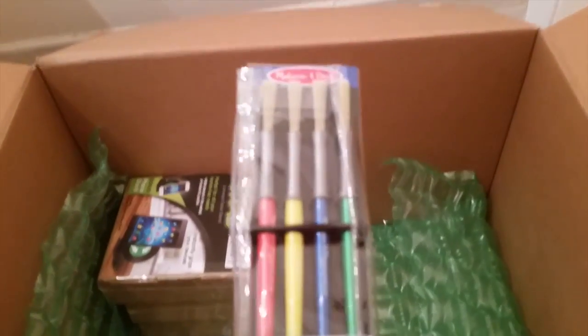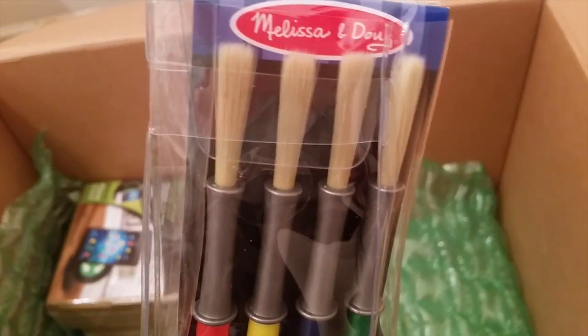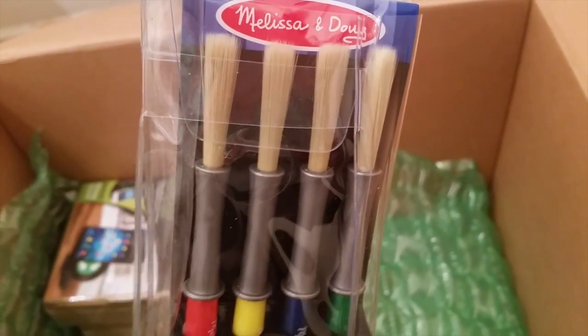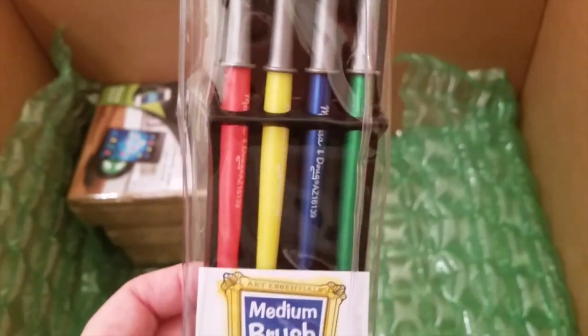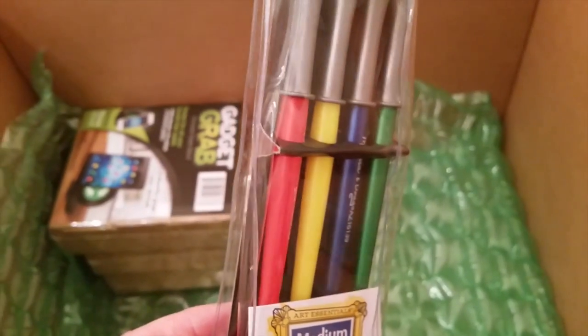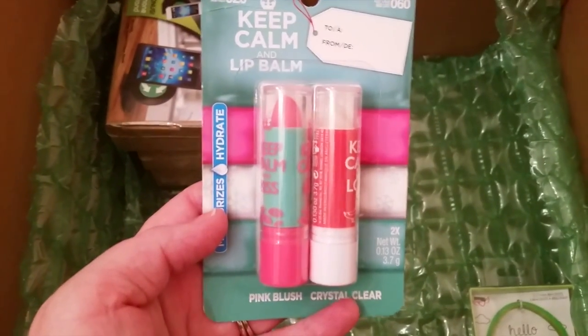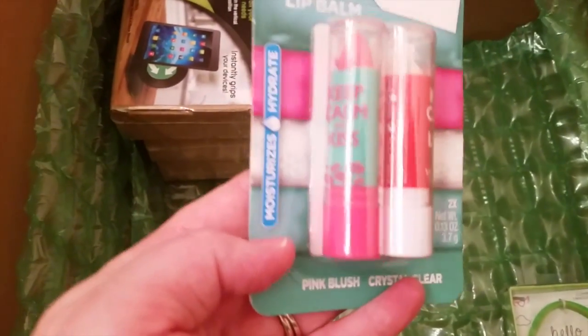I also got this Melissa and Doug paintbrush set for my son and daughter because I noticed we have the really cheap ones from the Dollar Tree. These have really soft bristles and they can paint larger areas with them. I like the little primary colors and the brush set is medium-sized. I also like that the handles are thicker.